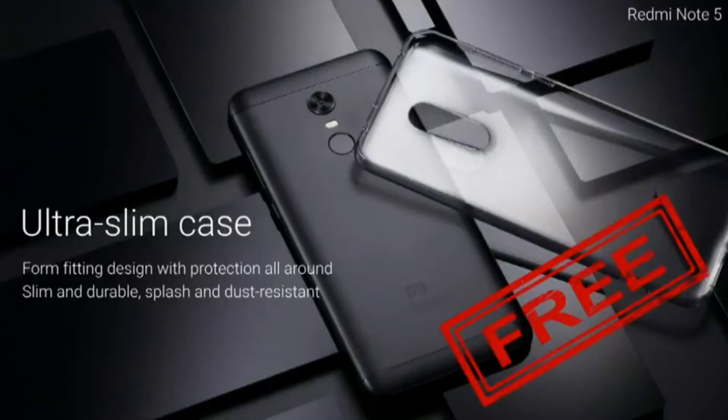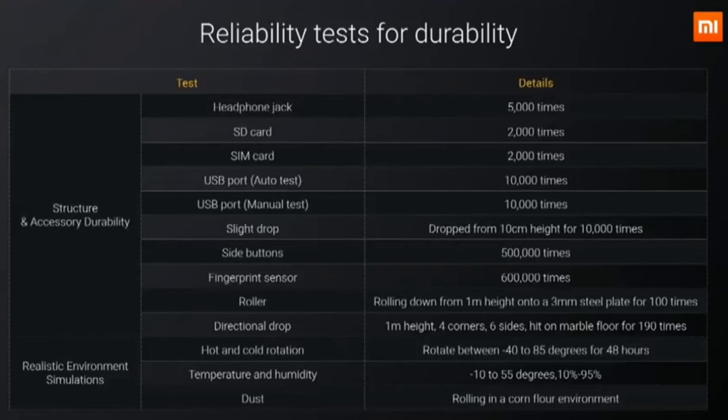The phone is very slim and they include an ultra-slim case in the box, which will give a good fit. They have a good number of sensors and tested all their hardware, though I don't think it was even necessary to highlight that in the launch event.